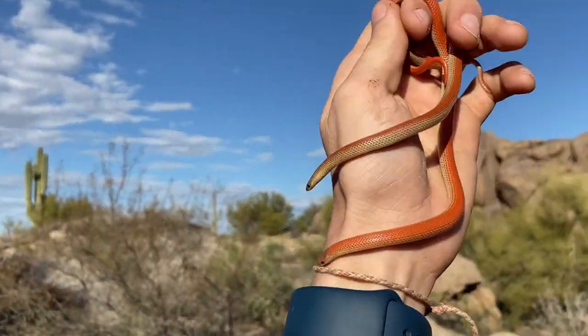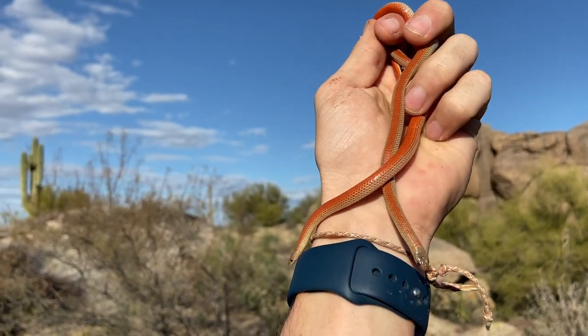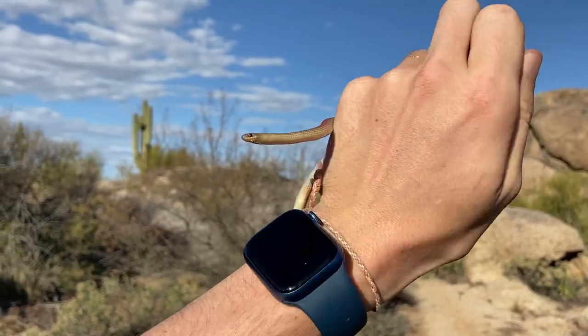Pretty orange. And Arizona's got all sorts of different phases of these guys. What a cool deal.